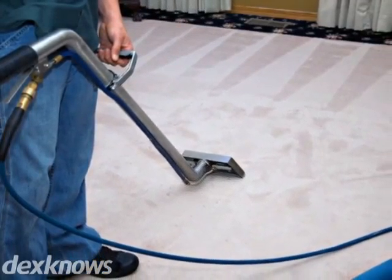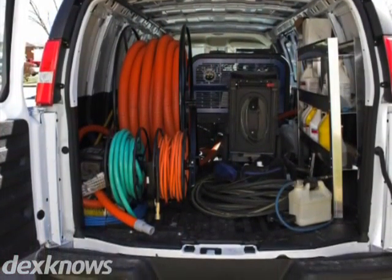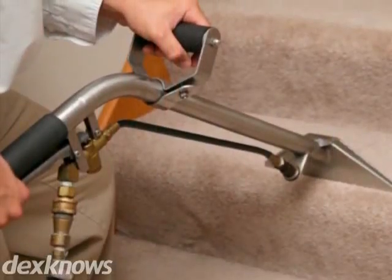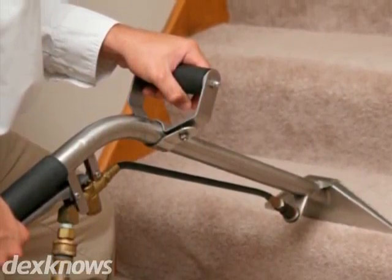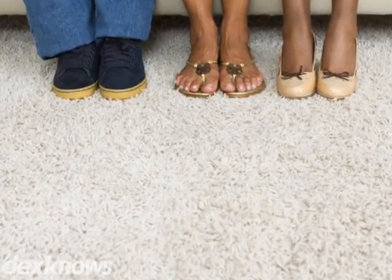At Bart's ChemDry, we offer thorough carpet cleaning services to the Salt Lake City area. We employ a truck-mounted hot water extraction method to deep clean carpets using environmentally friendly products. Plus, our rapid carpet drying methods allow you to step on your carpet in very little time.